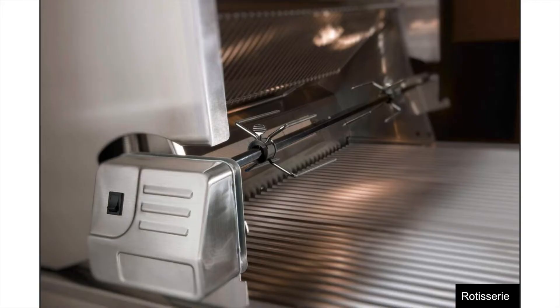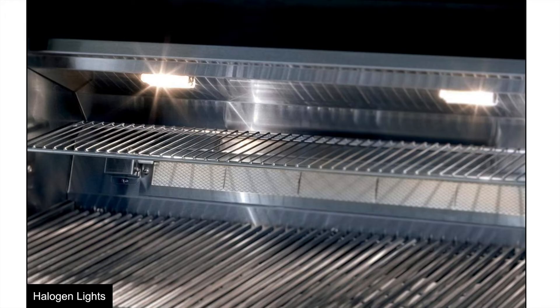The rotisserie comes with the unit and holds up to 25 pounds of meat. Its smooth rotation ensures even doneness, and there are two positions that let you set the ideal distance from the burner — whether you're cooking small items such as game hens or larger ones such as a bigger roast. The 54-inch outdoor grill rotisserie comes with two independently controlled 14,000 BTU infrared burners, and they all come with the automatic re-ignition system.